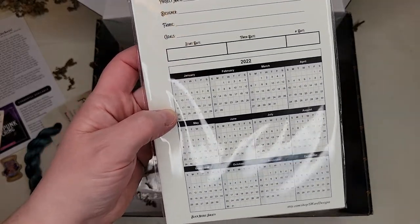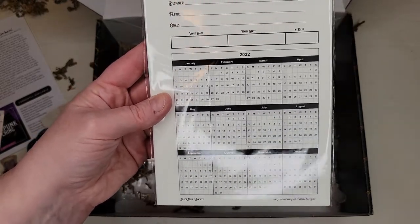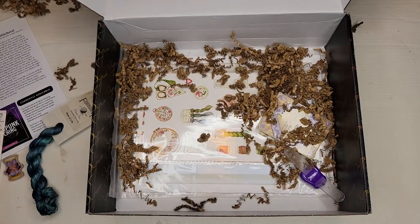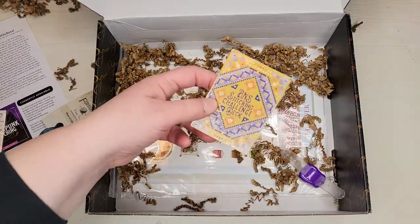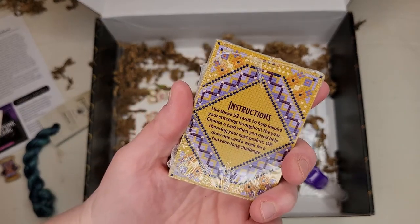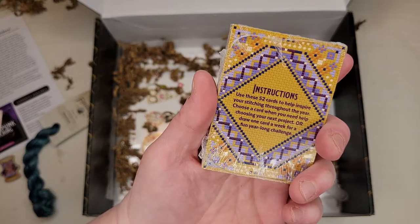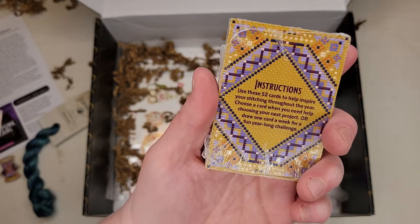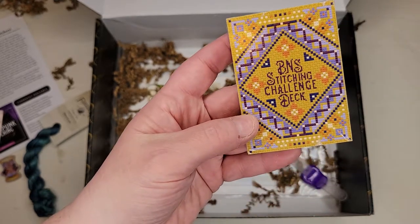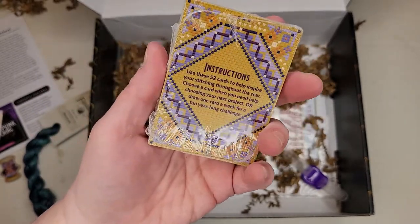Oh, and there are some project trackers from Sward Designs — these are great. These are three-year project trackers. I love these; I need to get one in all of my projects. What's next — a stitching challenge deck! Use these 52 cards to help inspire your stitching throughout the year. Choose a card when you need help choosing your next project, or draw one card a week for a fun year-long challenge. I might have to do one a week!